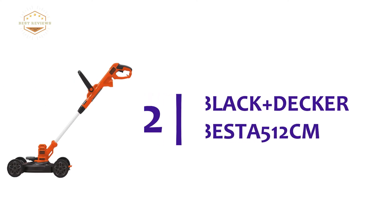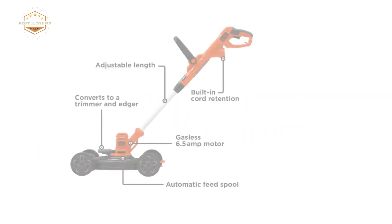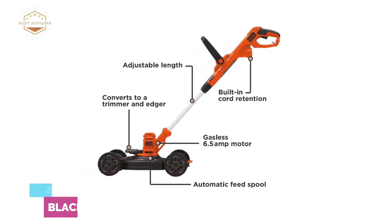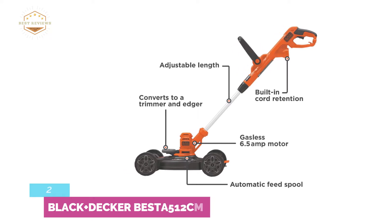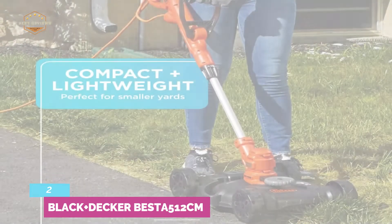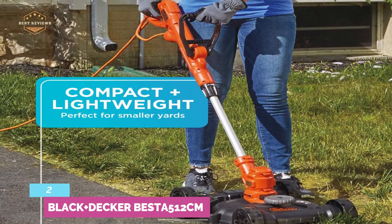Number 2 in our list, the BLACK+DECKER BESTA512CM. Another top-quality multi-use tool that can be used to mow, trim, and edge. It's a lightweight unit that can handle these jobs effortlessly. For those who need a tool for small to mid-size areas, this can be a perfect selection.